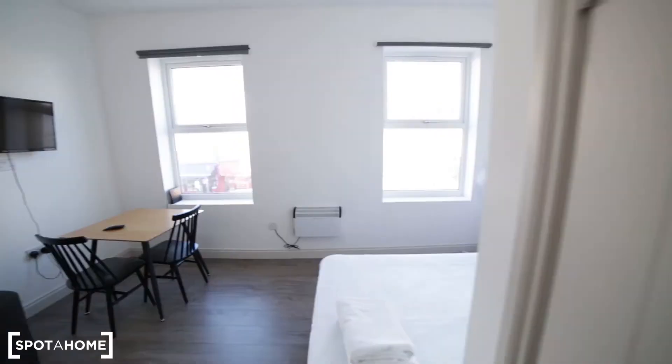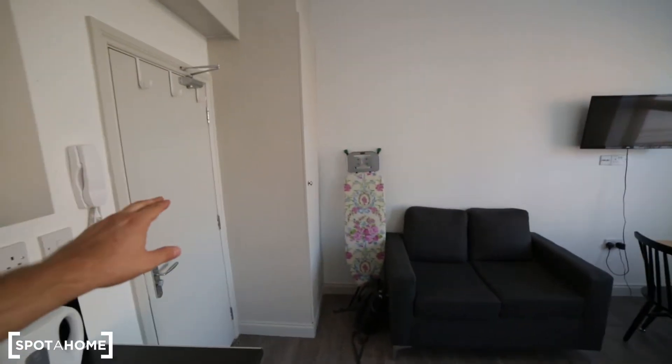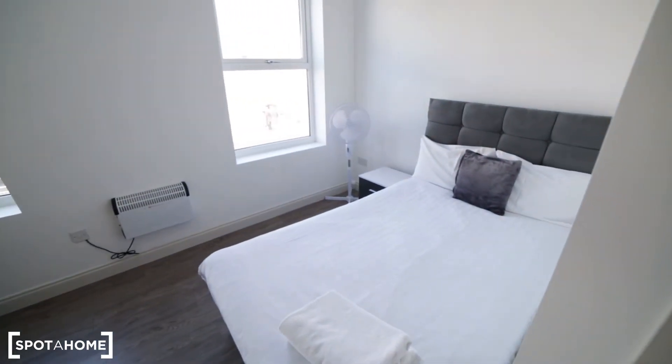And once again, that's the view of the studio apartment, and here we have the entrance door. So that was the studio apartment in Tooting — it was great to show you around. It's a nice place in a great location, right on the high street, so you have plenty of shops and restaurants around. If you need more information, just go to spotamom.com and see you next time.